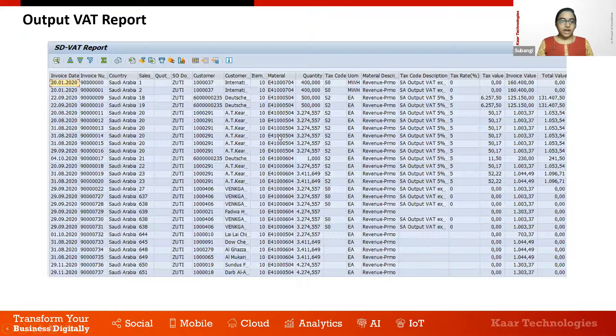Similarly, we have a custom output VAT report for sales transactions. This report contains customer name, customer's VAT registration number, invoice value with and without VAT, and tax code details. It is very helpful for analyzing all customer invoices generated in the system with the VAT tax codes applied.